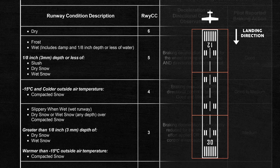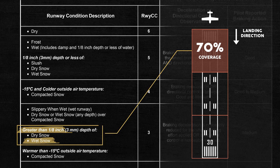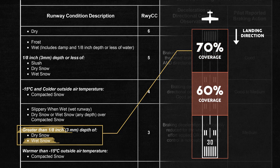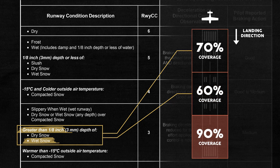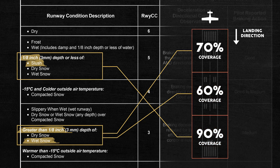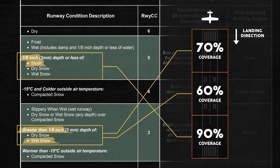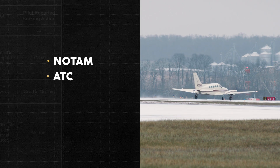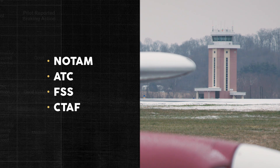Let's say, for example, the airport operator observes that 70% of the first third of the runway is covered with one-quarter of an inch of wet snow, 60% of the second third is covered with one-quarter inch of wet snow, and 90% of the last third is covered with one-eighth inch of slush. Based on the ARCAM, the corresponding runway condition codes would be 3, 3, and 5. You can find this information in the form of a NOTAM or from an ATC facility, flight service station, or airport operator via the CTAF.